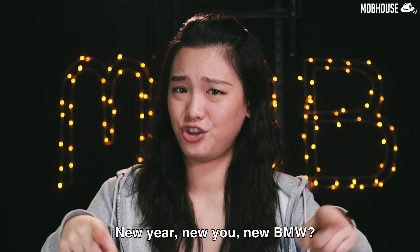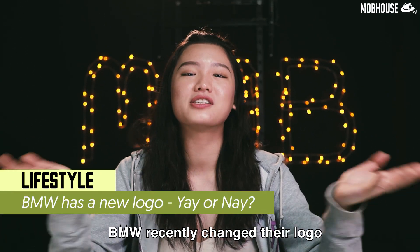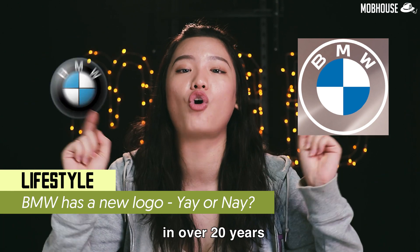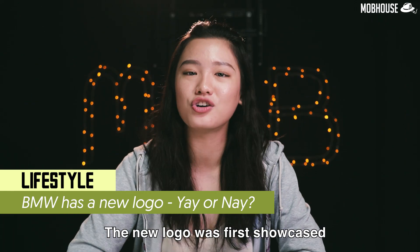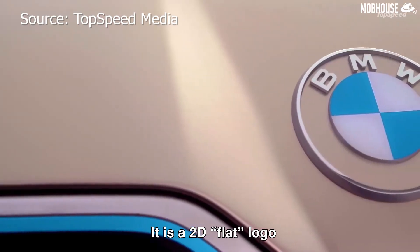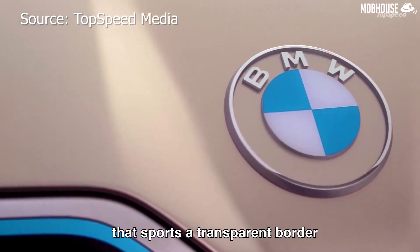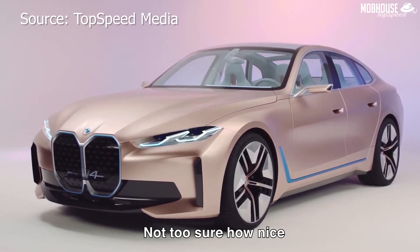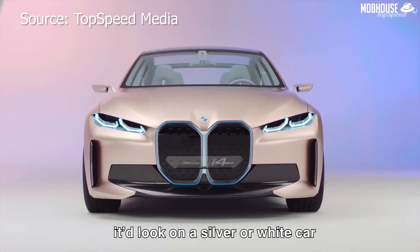New year, new you, new BMW. BMW recently changed their logo from the old design to a new one, and this is their first change in over 20 years. The new logo was first showcased on the BMW i4 concept electric car. It is a 2D flat logo that sports a transparent border, instead of the iconic black rim with blue and white circle design. Not too sure how nice it would look on a silver or white car, but it sure looks good on the bronze BMW i4.